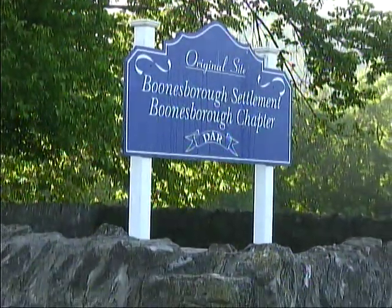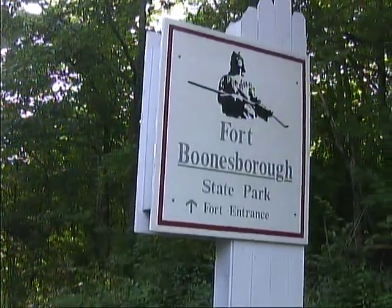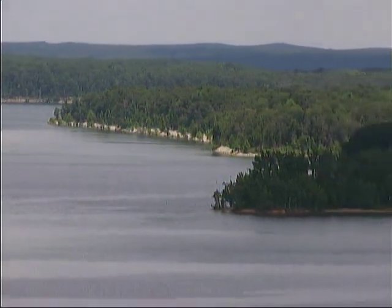The site of Daniel Boone's 1775 fort is now part of Boonesboro State Park, and you'll find not only a reconstruction of the fort, but also the Kentucky River Museum that recounts life on the river in later years.